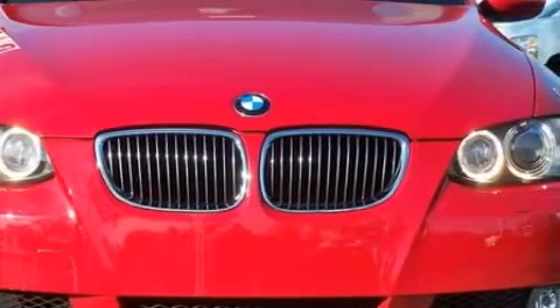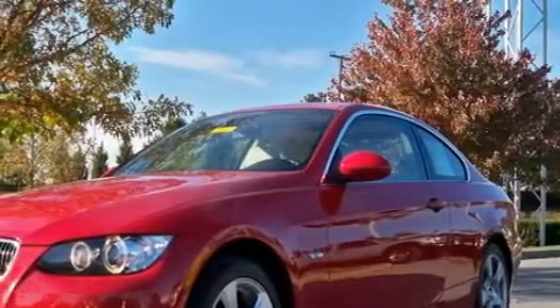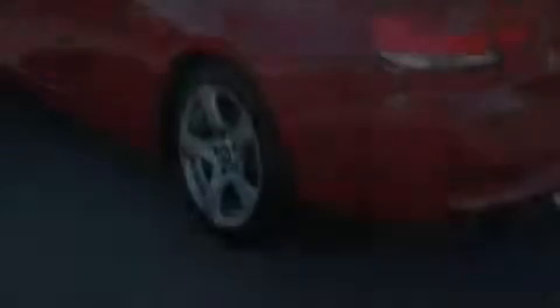This BMW's list of numerous features includes a power driver's seat, heated washer fluid, a 10-speaker audio system, a CD player, airbags, an anti-lock braking system, and this vehicle has just over 22,000 miles.